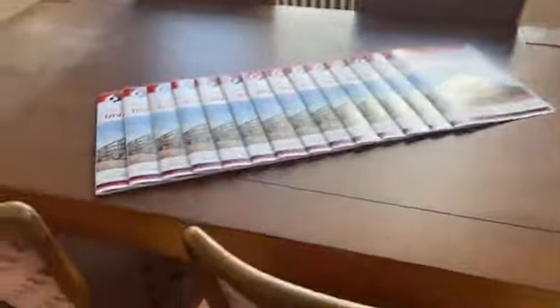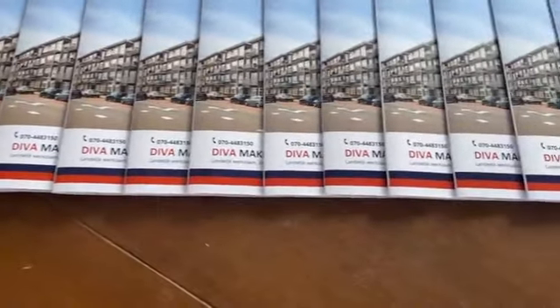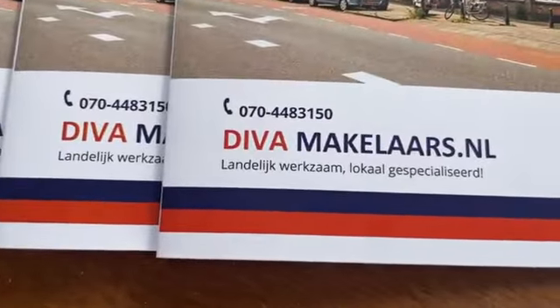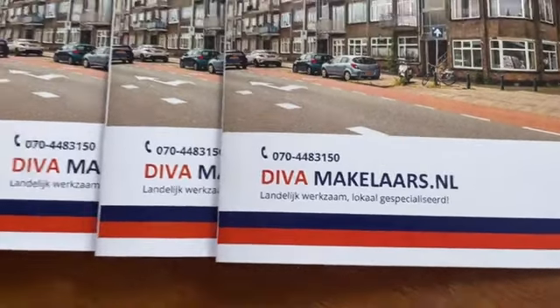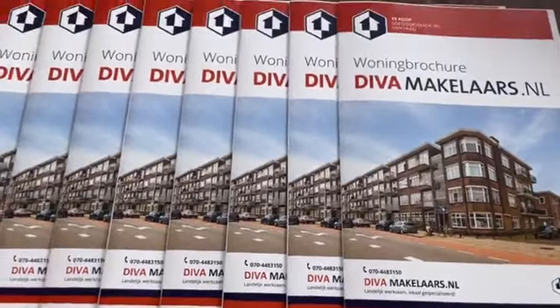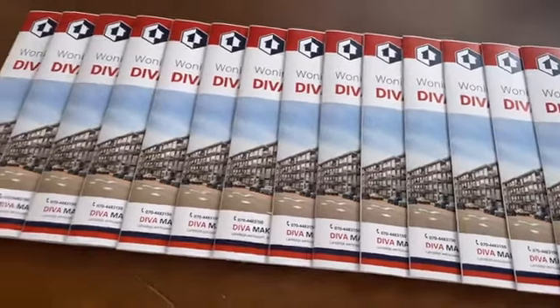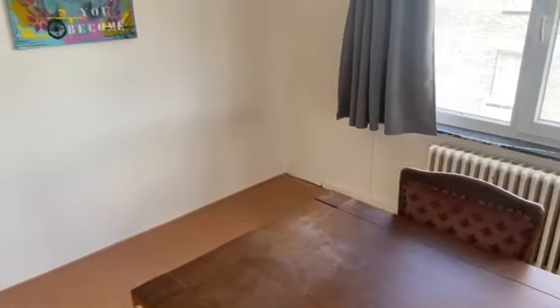We gaan vandaag beginnen met de bezichtigingen. De brochures liggen klaar. Mocht u naar aanleiding van deze live video de woning ook willen bekijken, bel dan even naar kantoor: 070-448-3150. De woning is gelegen vlak naast ons kantoor. Ik ben hier zaterdag, maar eventueel zijn er ook andere momenten mogelijk voor een bezichtiging. Voor ons is het maar een klein loopje naar dit leuke appartement.